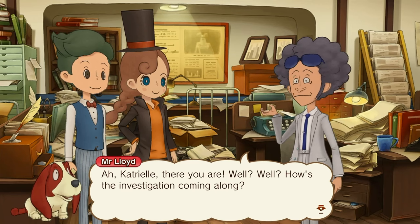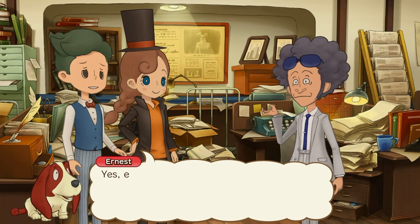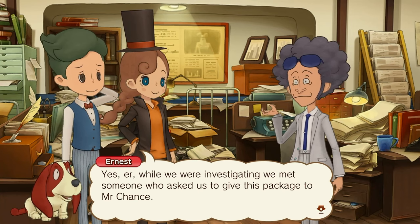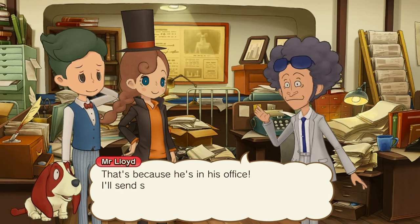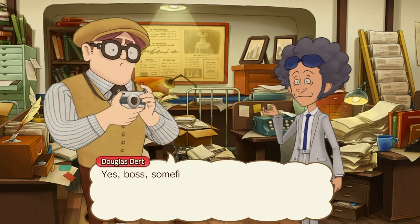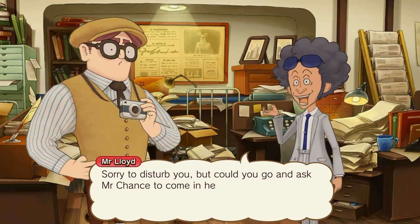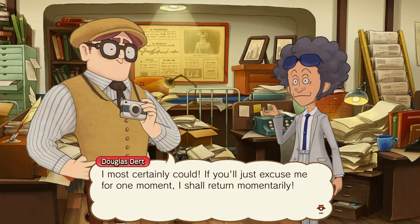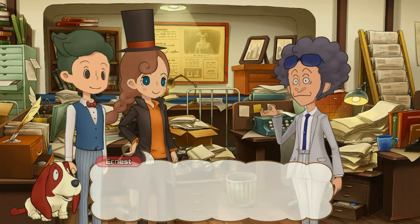Ah, Catrielle, there you are. How's the investigation coming along? Before we get to that, Mr. Lloyd, we have a question. While we were investigating, we met someone who asked us to give this packet to Mr. Chance. Ah, I see — and now you can't find him. That's because he's in his office. I'll send someone for him. Doug, can you spare a minute? Could you go and ask Mr. Chance to come in here? I most certainly could — if you'll just excuse me for a moment, I shall return momentarily. Right, well, Caesar will be along in a minute, I'm sure.